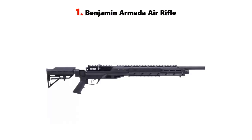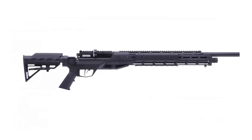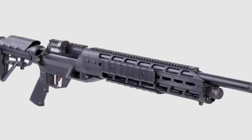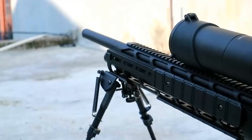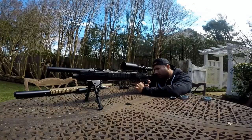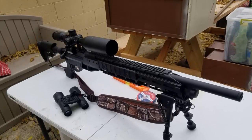Our list at number one: the Benjamin Armada Air Rifle. The Benjamin Armada Air Rifle is a revolutionary new product from Benjamin, a leading manufacturer of air rifles. The Armada is a high-powered rifle designed for maximum accuracy and power. It features the latest advancements in air rifle technology, including a fully adjustable trigger, a rifled steel barrel, and a synthetic stock. The synthetic stock ensures a comfortable and ergonomic shooting experience, while the adjustable cheek rest and butt plate allow the shooter to customize the fit of the rifle to their body.